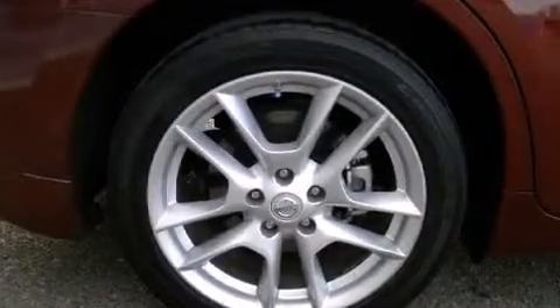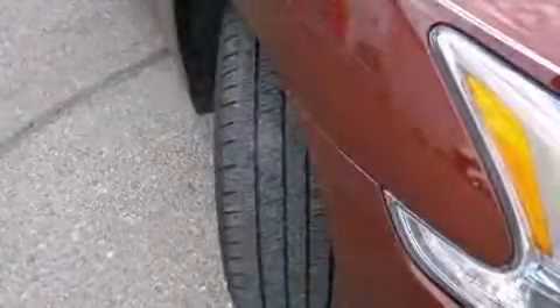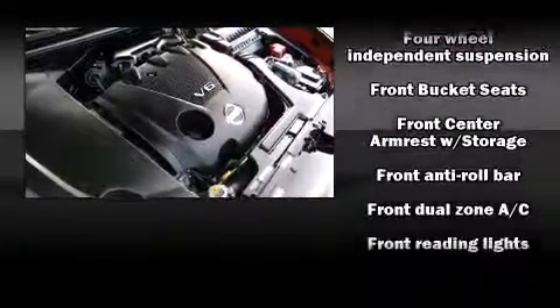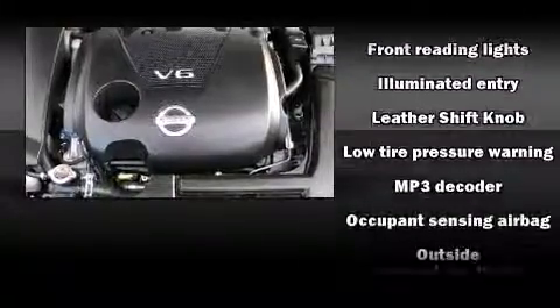Enjoy your favorite music via the stereo system, which includes a CD player with MP3 capability and nine speakers providing excellent sound throughout the cabin. Nissan also prioritized safety and security by including traction control, brake assist, and four-wheel disc brakes with ABS.